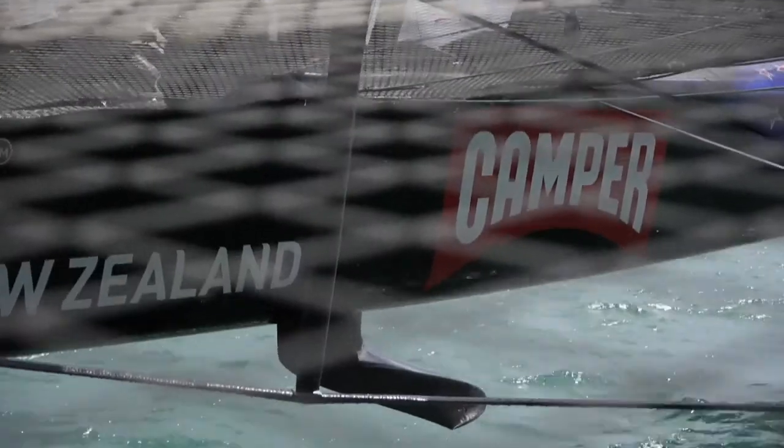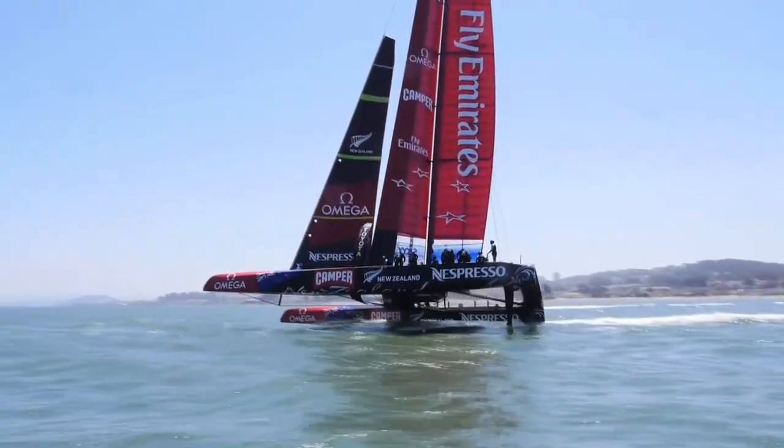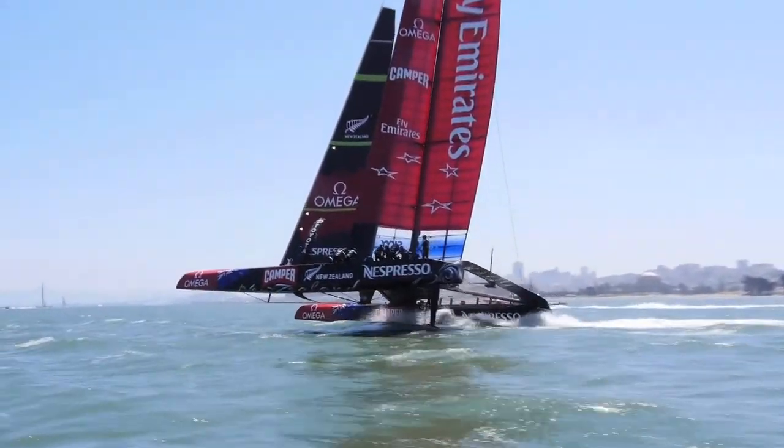The interesting developments for us during this campaign have been to take yachting from two dimensional to three dimensional. We're now using foils to lift the boat, so we actually have to add that third dimension to all our physical models.